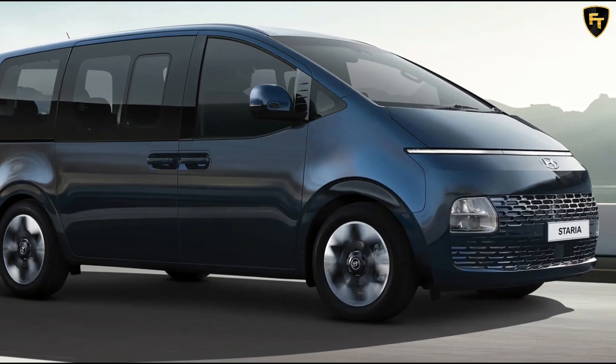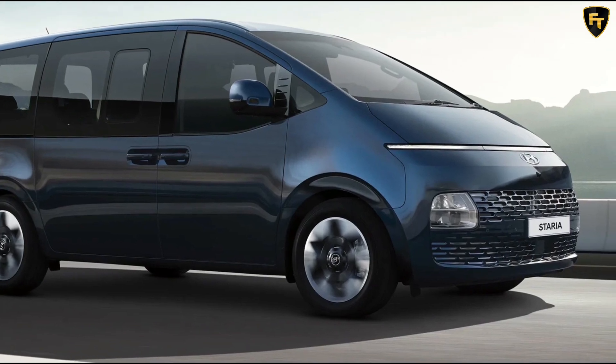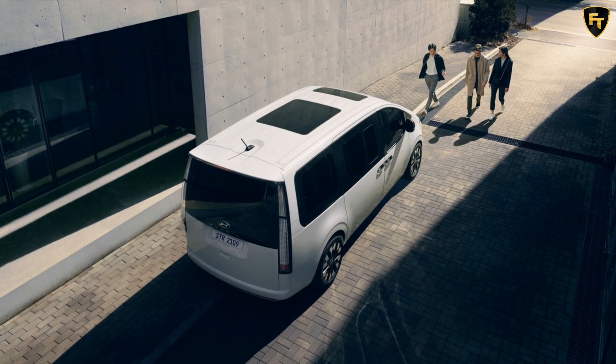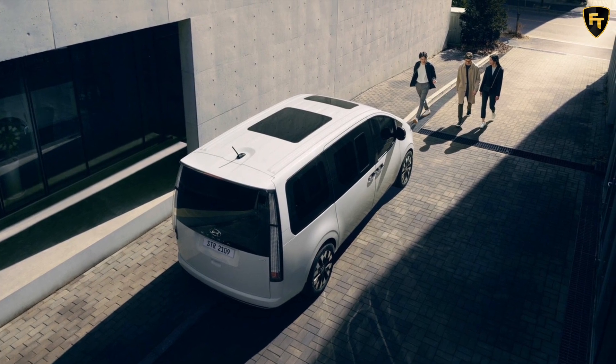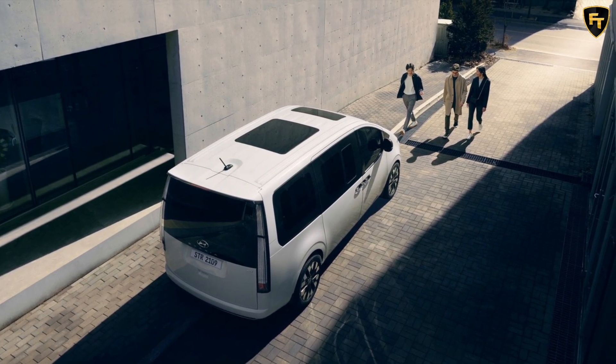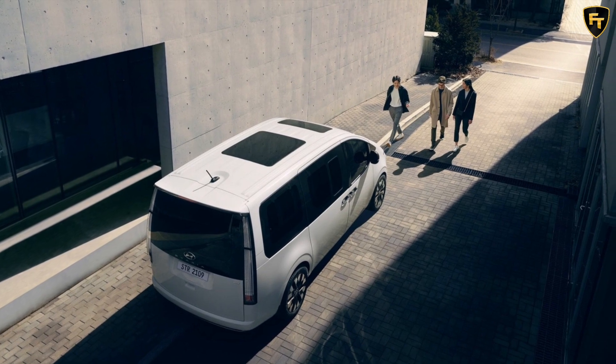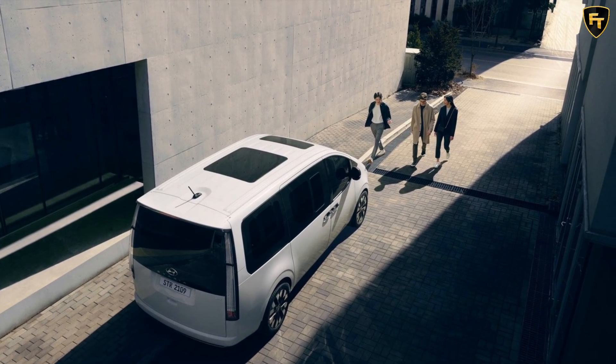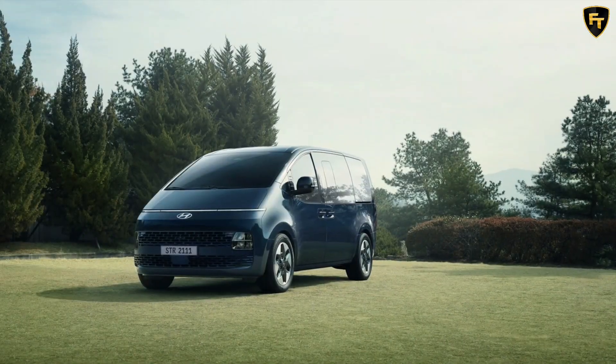Topping out the range is the Starea Highlander, priced from $63,500 with the 3.5-liter and $66,500 for the diesel. It adds a dual-power sunroof, heated and ventilated front seats, heated steering wheel, blind spot view monitor, rear passenger view monitor, LED map lights, and a cloth headliner.